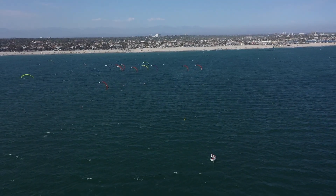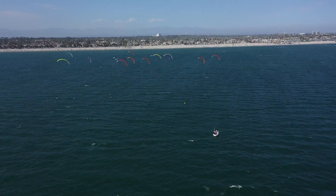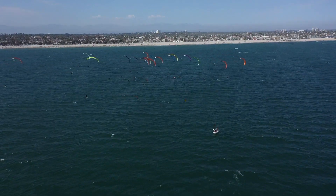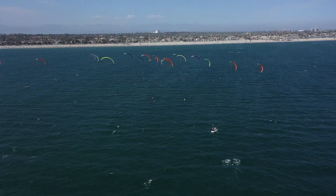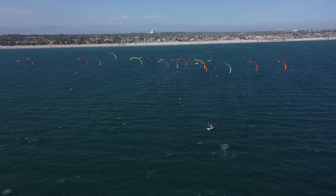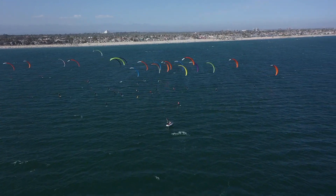Race number six, coming at you live at Kite Foil event number two, Seabreeze Invitational here in Long Beach, California, just south of Los Angeles. We've launched off the beach and are going into race number six of the day.